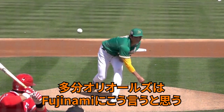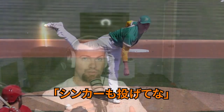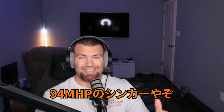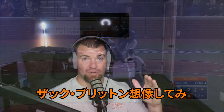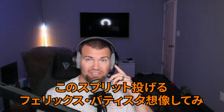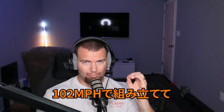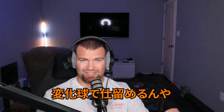The Orioles are going to look at him as a guy where they say, hey Fujinami, you're going to throw your cutter, you're going to throw your sinker, and then you've got that curveball — let's work off of that. It's a 95-mile-an-hour sinker. Picture Zach Britton again. Picture Felix Batista right now with that splitter. Dude's got a 90-mile-an-hour splitter. Build off of your 102 and use those pitches to set that up.